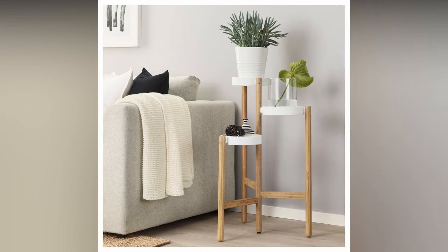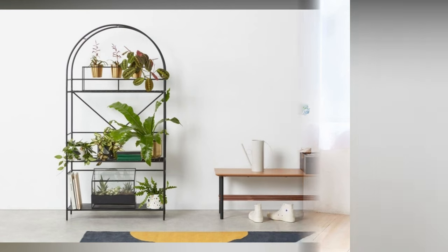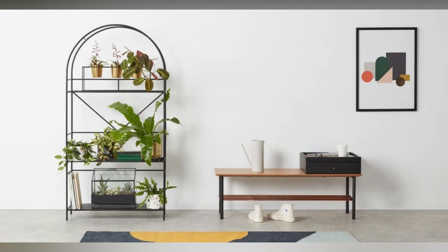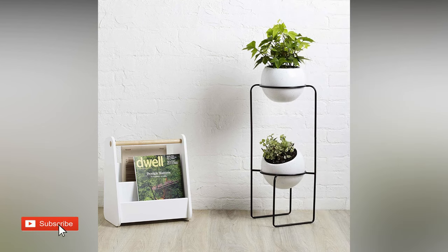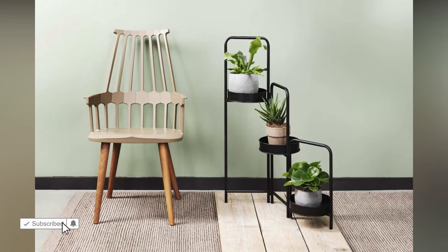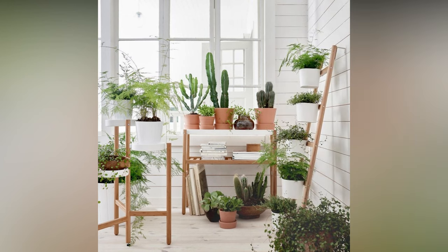In conclusion, interior decoration with plants isn't just about aesthetics — it's a lifestyle. It's about bringing nature indoors, improving air quality, boosting mood, and creating a space you love coming back to. That wraps up today's video. We hope you found these tips and ideas helpful. Don't forget to hit the like button if you enjoyed it and subscribe for more plant-filled content. Thanks for watching, and until next time, keep on blooming!